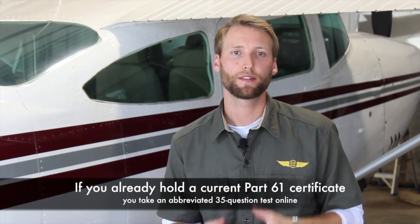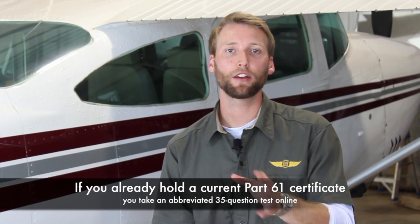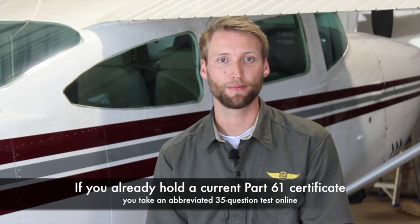So let's switch gears and talk about commercial pilots who want to turn their passion into money. You're going to have to do a little bit more — you're going to need a pilot certificate. If you are already a Part 61 pilot with a current certificate, then all you have to do is go online and take a quick test, and then you can get your UAS certificate mailed to you.